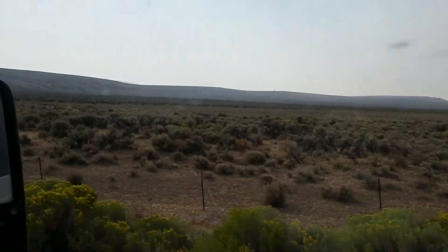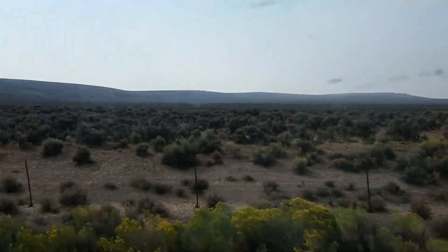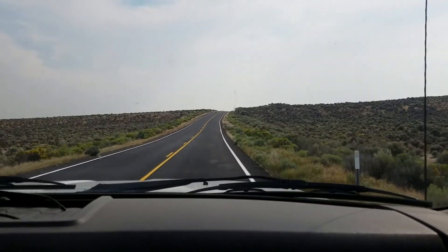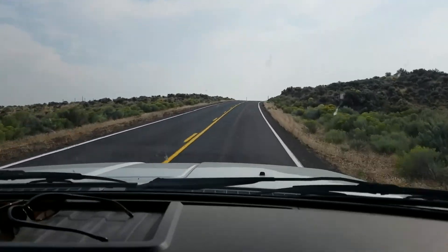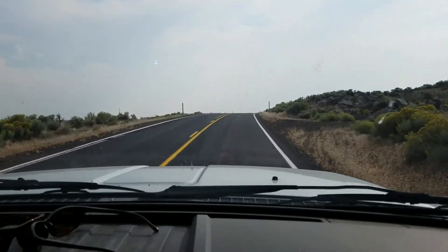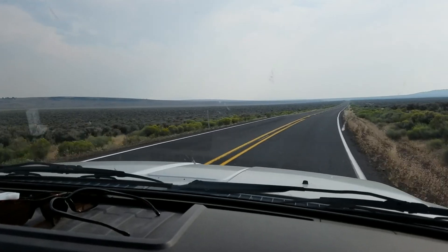It's pretty much nothing out here. We're going to come up on a little rise and who knows what's on the other side — probably more nothing. There's not too much out this way. Sagebrush and cows, that's about it. And rocks.